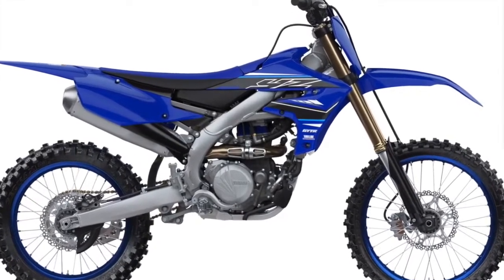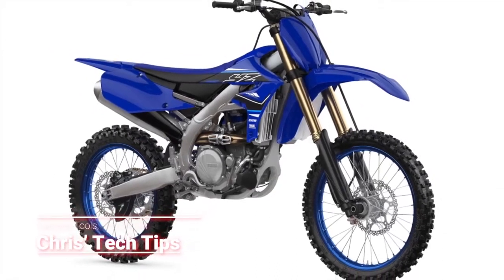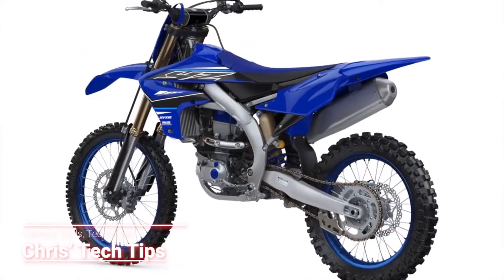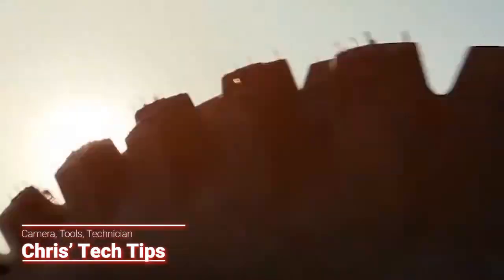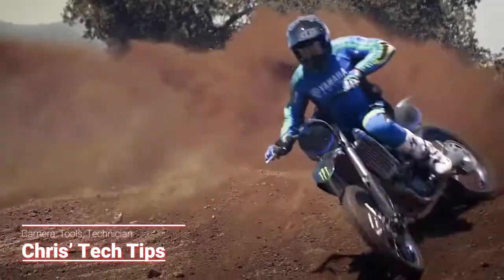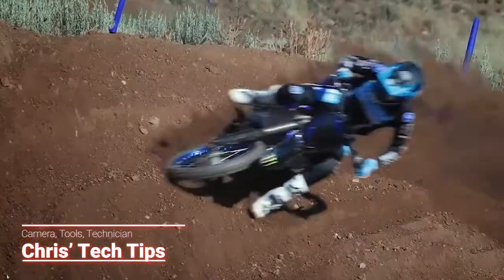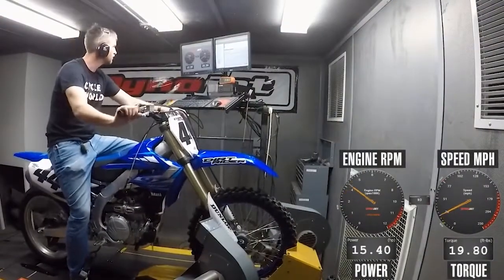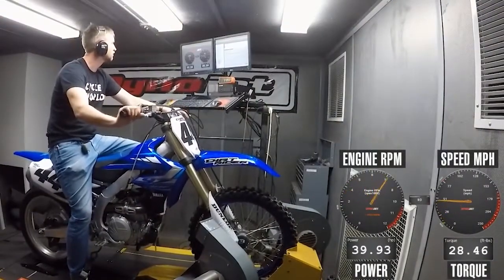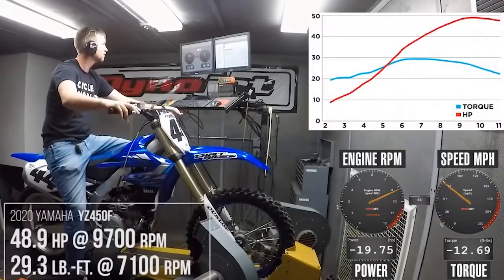The bike is simply amazing and Yamaha has a rock solid foundation for 2021. So why change it? The motor delivers an electric feeling as you roll the throttle on. In stock form this bike is an animal — it hits hard, pulls through the RPM range, and makes most of its peak power from 9000 to 11,500 RPM, with a dyno score of 58.56 horsepower and 48.9 at the rear wheel.